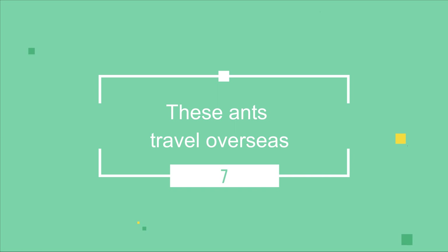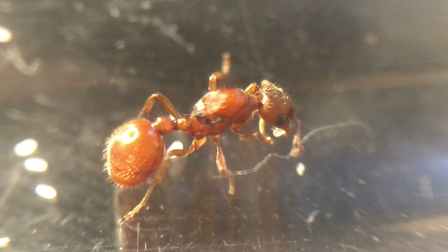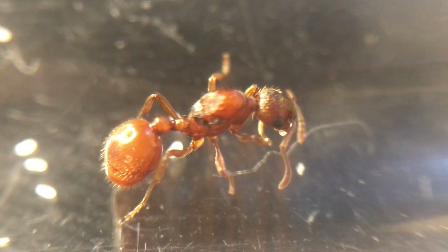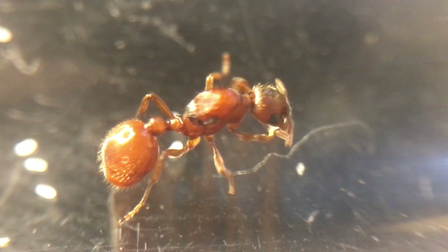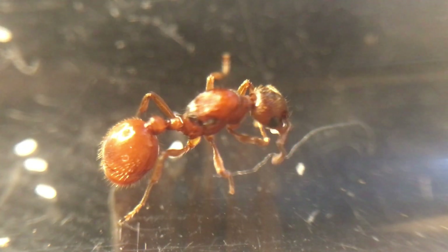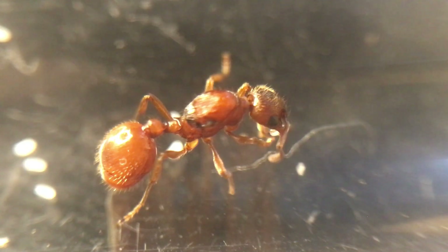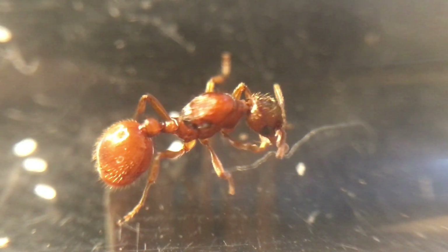These ants travel overseas. They have been introduced to other countries in pots and shipments of plant material. This replicates the process of colony budding that they naturally do in the wild. Because of this, European fire ants have very easily become invasive and taken over territory from many native ants.